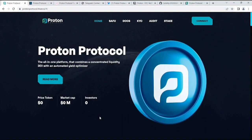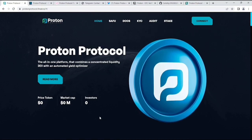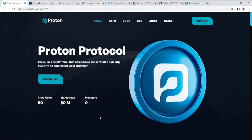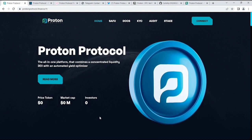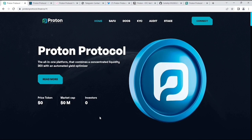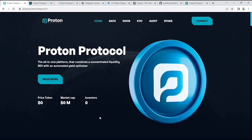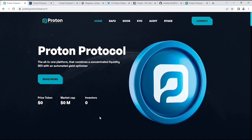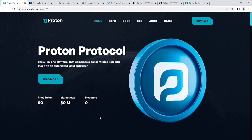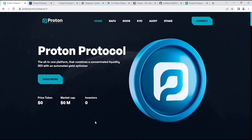Hello everyone, welcome back to my YouTube channel, Crypto White. In this video, I'm going to cover the Children Protocol. Before we start the review, if you are new to my channel, please subscribe if you like my reviews and videos. One thing about investments: if you are interested to invest in this project, please make sure to do your own research, as my videos are not financial advice. Let's start the review now.